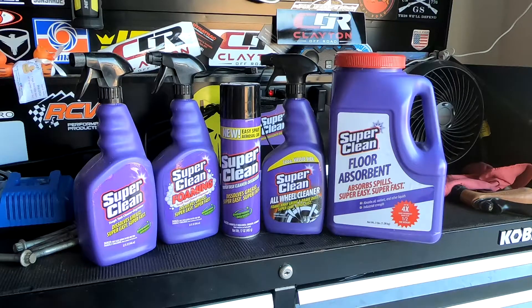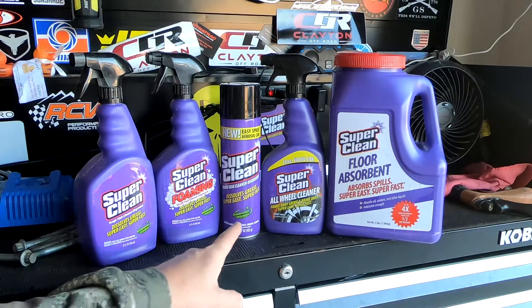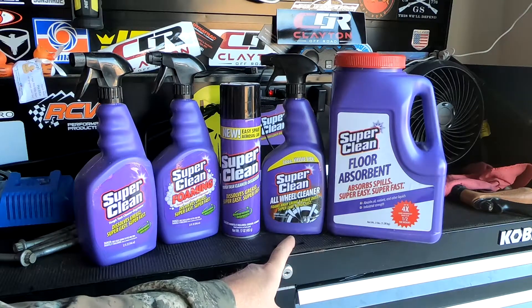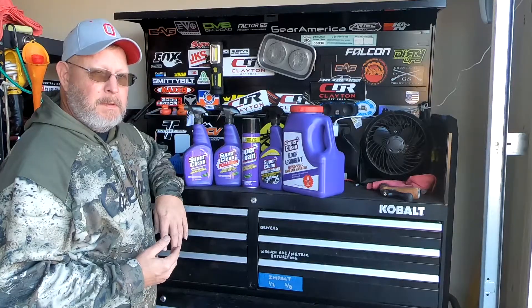But I'm not going to tell you what the comment is yet — we're going to wait till the end of the video. So what are you giving away, Clint? Well, let me show you. What you're going to be getting from SuperClean is exactly what they sent me to do the review: a bottle of degreaser, a bottle of foaming degreaser, a can of the aerosol degreaser, wheel cleaner, and a jug of Speedy Dry.